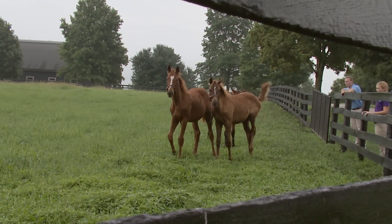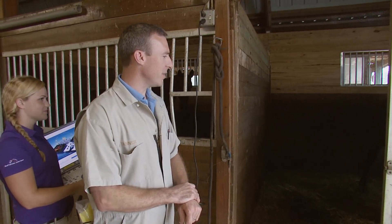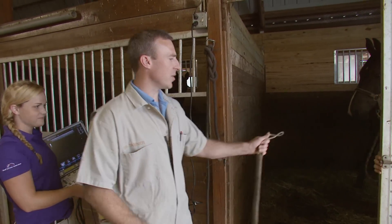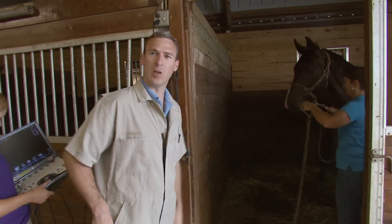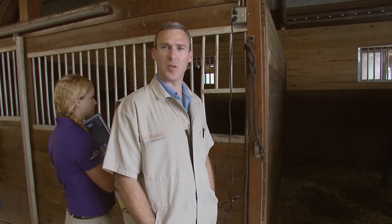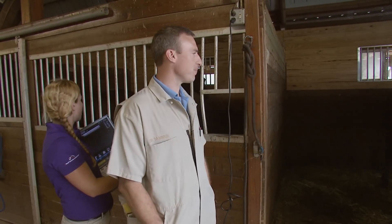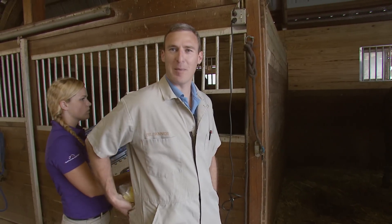This is Savannah. She is a nine-year-old warmblood Hanoverian and she is about 90 days pregnant. We're going to take a look, make sure the fetus is developing as expected, make sure the placental membranes look like they should and are in the correct position. We're also going to try to determine gender at this stage, so we'll see if the baby cooperates.